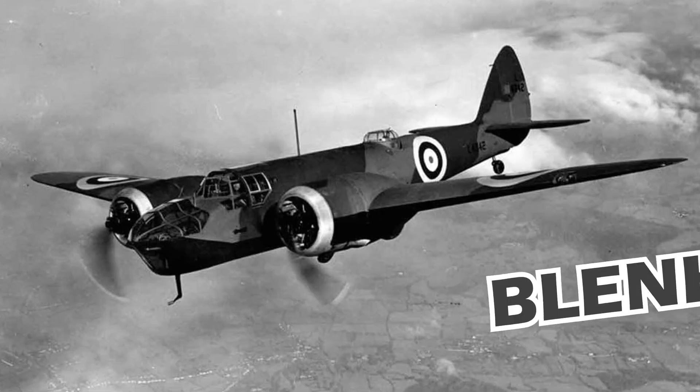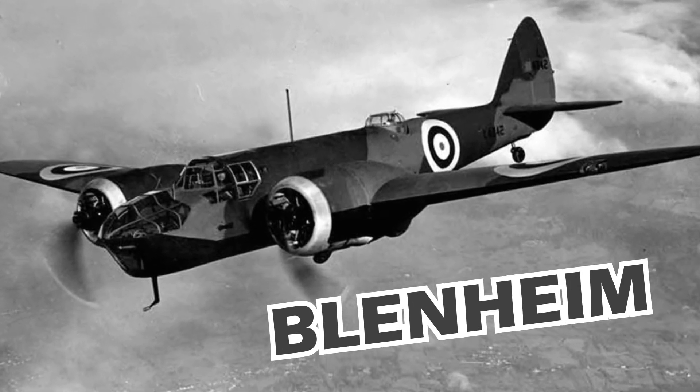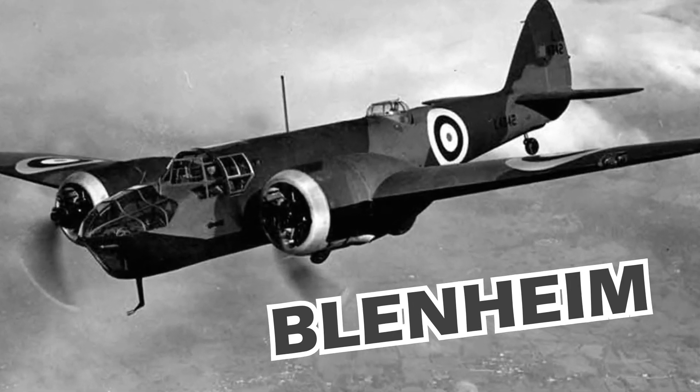It's also where the Blenheim was made. That was a fighter used by the Royal Air Force in the early days of World War II.